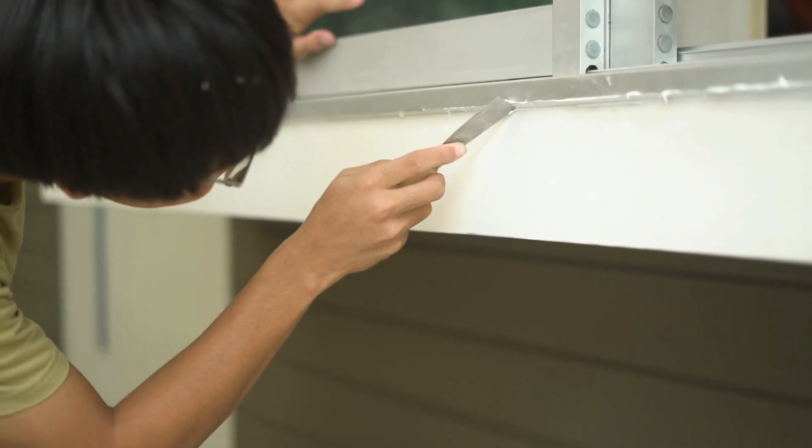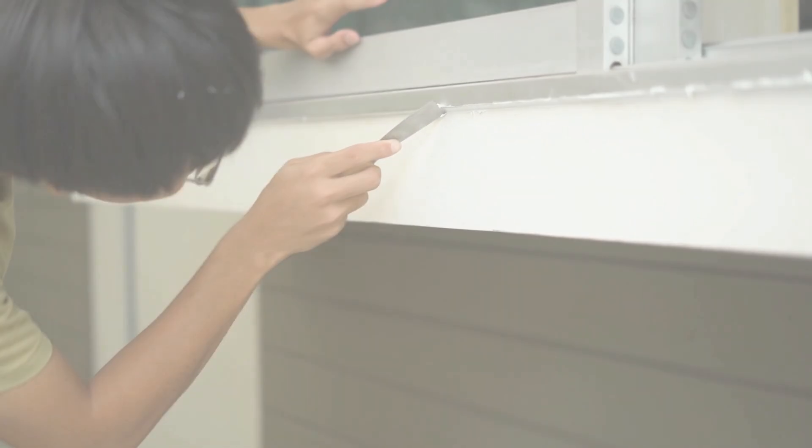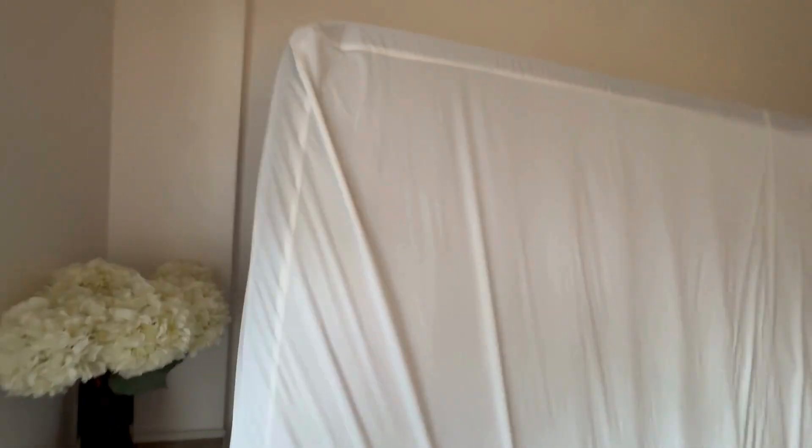Seal cracks and crevices in your home or apartment, including areas around the baseboards, window frames, ceiling lights, and electrical outlets. And lastly, consider using mattress and box spring encasements. These tightly woven covers can help protect your bed from bedbugs. They minimize hiding spots and make it easier to spot signs of an infestation.